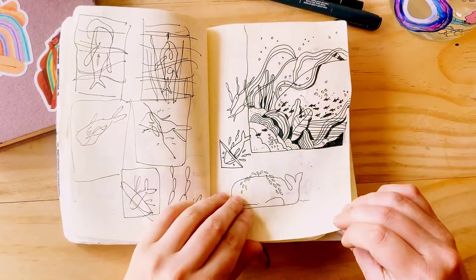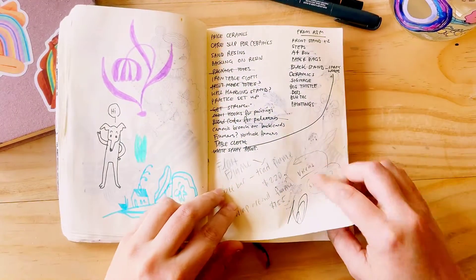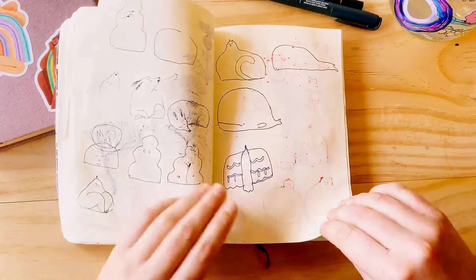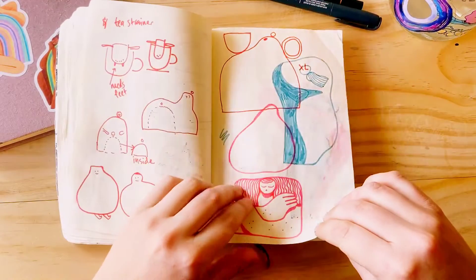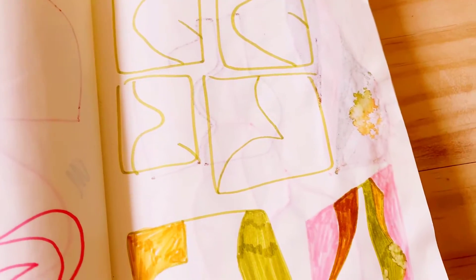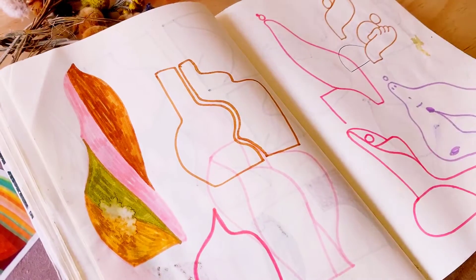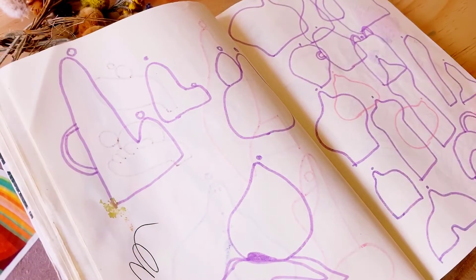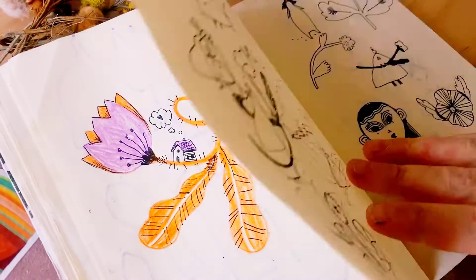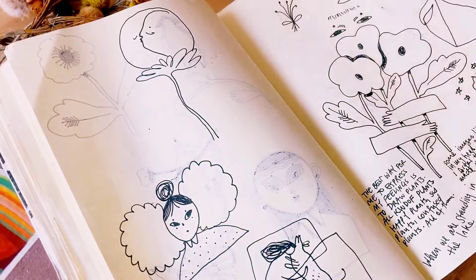I can just scribble and be wild and experiment on things and not have to feel worried about what anyone else will think, because my sketchbooks are private and I don't post them online very often — so you're kind of lucky seeing this. This is a little insight into what goes on in Sophie's little mind. Just lots of fun little doodles.